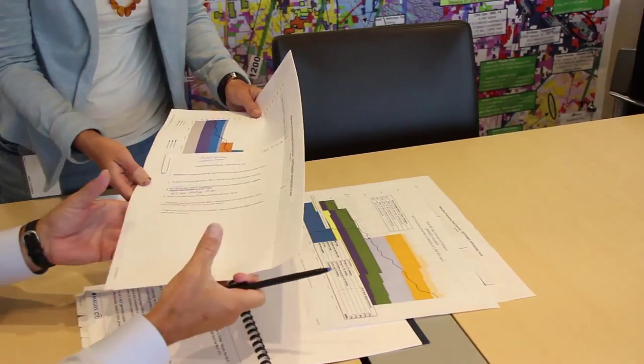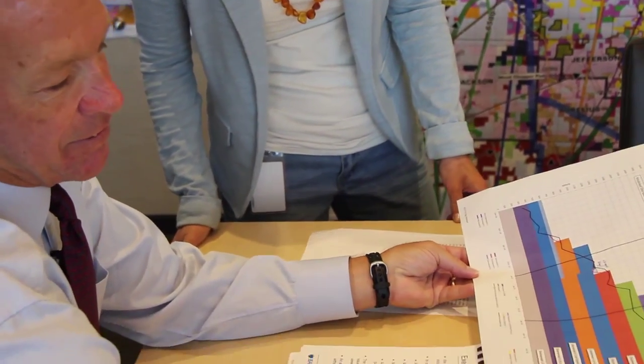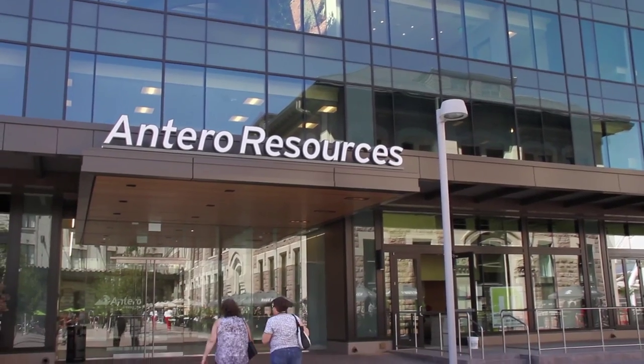Why does it help to have a geologist or a technical person running a company like this? It's being able to judge risk. When you see the top 20 energy companies, virtually all of them are led by either geologists or engineers.